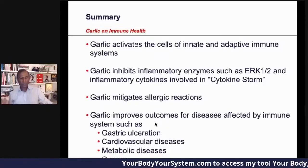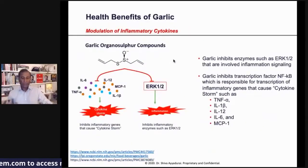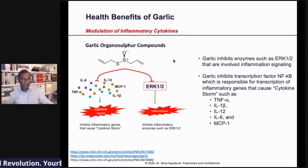Garlic activates your immune system in multiple ways — both your innate and your adaptive immune system. It also inhibits inflammatory enzymes like BRK1-2 to really reduce the cytokine storm. So you're supporting and strengthening your immune system so it doesn't overreact.